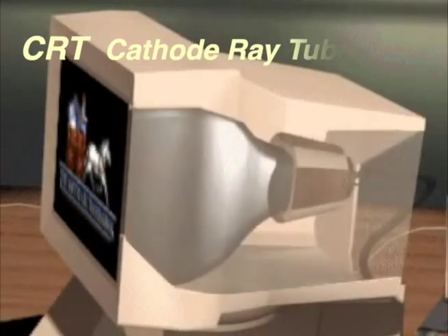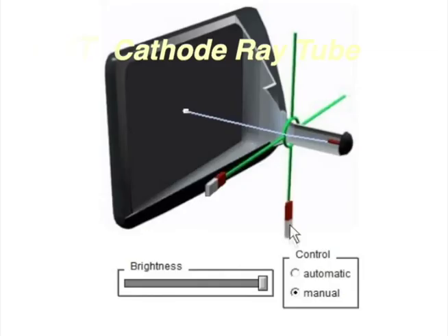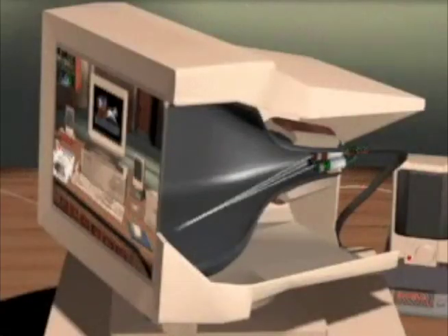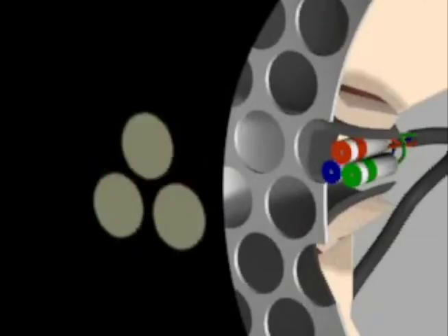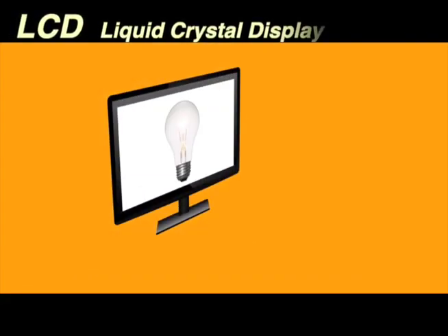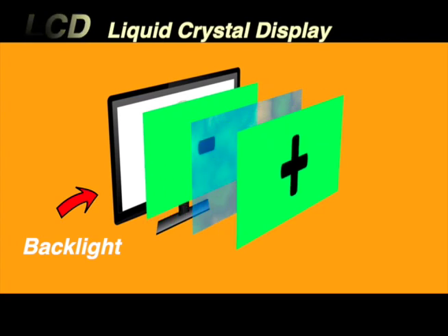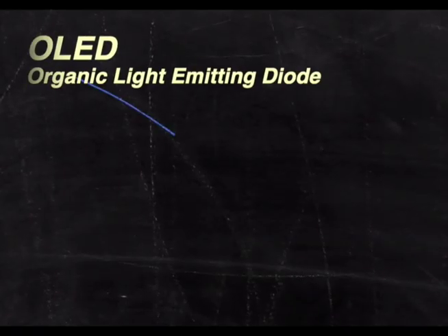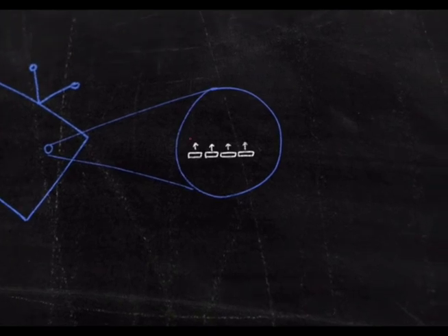In old CRT TVs, streams of electrons guided by magnets scan across the back of the TV screen to make RGB pixels glow. In LCD TVs, different amounts of white LED backlight flow through the LCDs to make screen pixels glow. In OLED TVs, each point glows by itself.